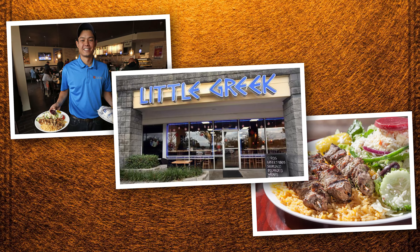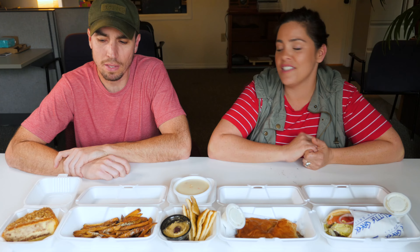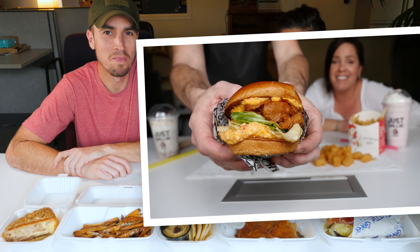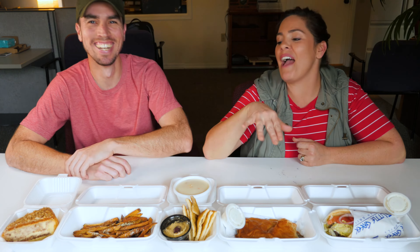Hey guys, welcome back to O-Town Review. I'm Manny and this is Felicia. Today we're going to be reviewing Little Greek Fresh Grill. This is our round two video — last time we did PDQ, so if you haven't seen that, check it out. This week we're doing Little Greek.